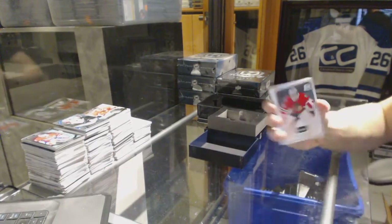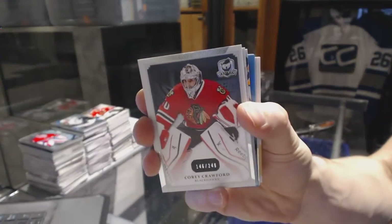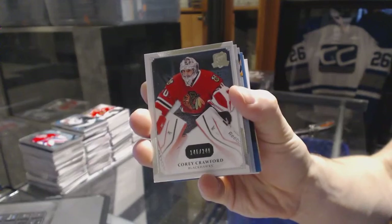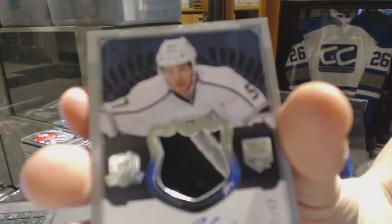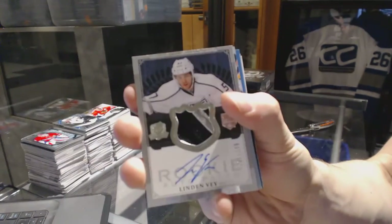Base card number 249 for the Chicago Blackhawks, Corey Crawford. We've got a two-color rookie patch out of number 249 for the LA Kings, Linden Vey.